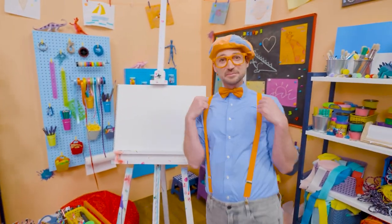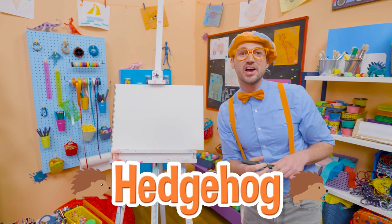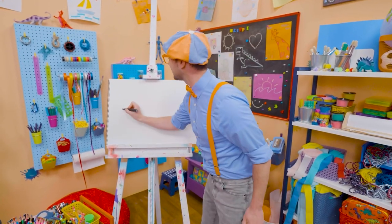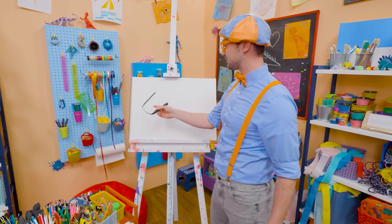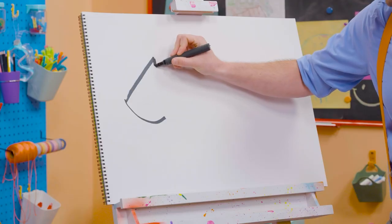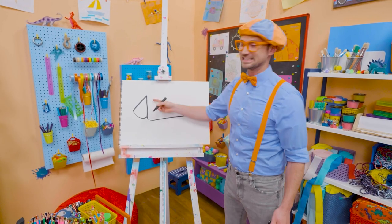Hey! It's me Blippi! Do you want to draw something else together? Me too! I think we should draw a hedgehog! I'm going to take this black marker and draw a diagonal line, which is a line on an angle. And then I'm going to start to draw a circle, but I'm going to stop just like that. And I'm going to go to the top of the diagonal line, go straight down, and then loop and make a really long L. And that's the body!